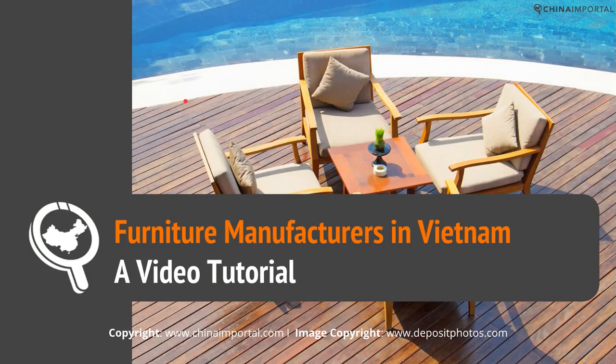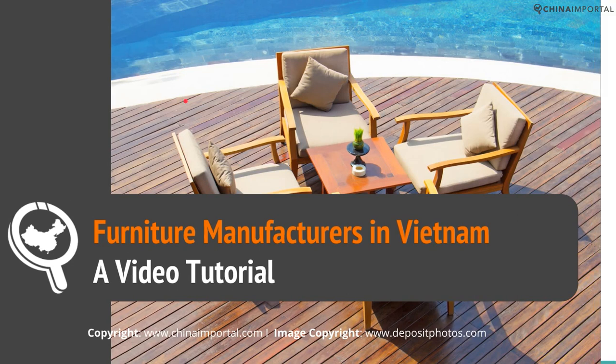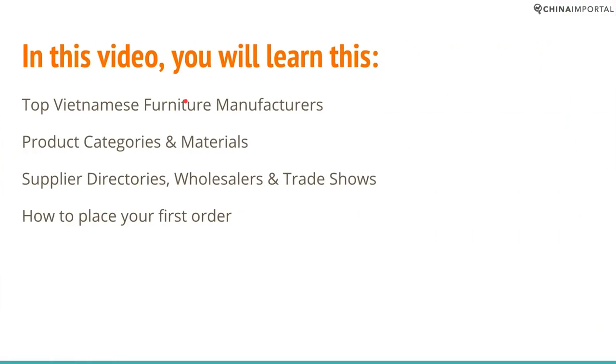My name is Frederik and in this video I will introduce you to furniture manufacturing in Vietnam. I will cover the top Vietnamese furniture manufacturers, product categories and materials, which supply directories and trade shows you should go to if you want to source furniture suppliers specifically in Vietnam, and a breakdown of the ordering process.